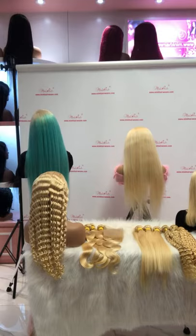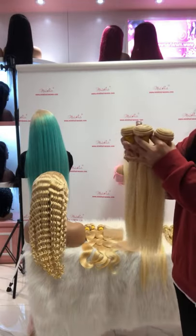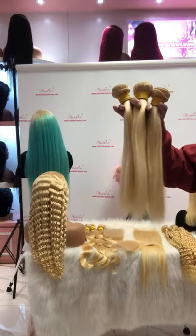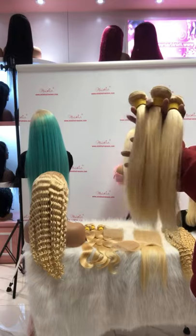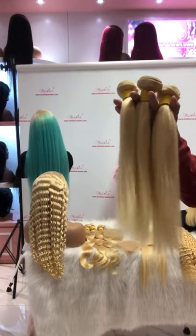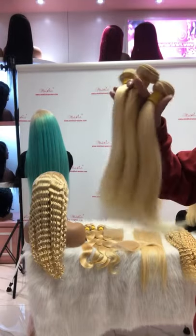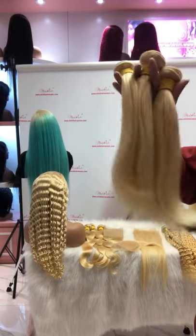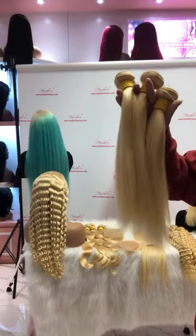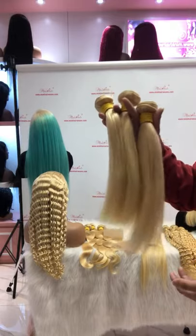First of all, these are our blonde bundles with the straight textures. As you can see, the quality is very great. The hair is very silky, no tangle and no shedding. Our hair is 100% human hair, cut from a single donor, and without chemical process.